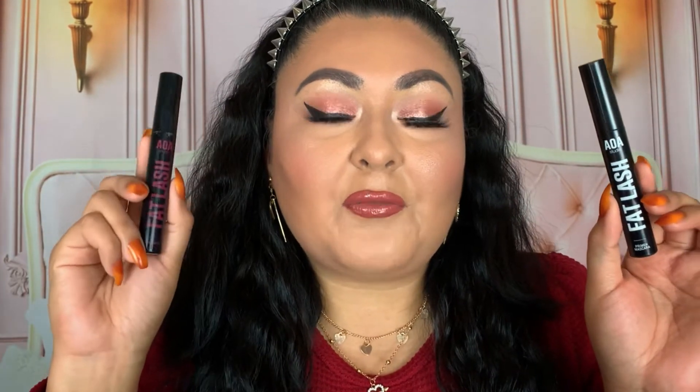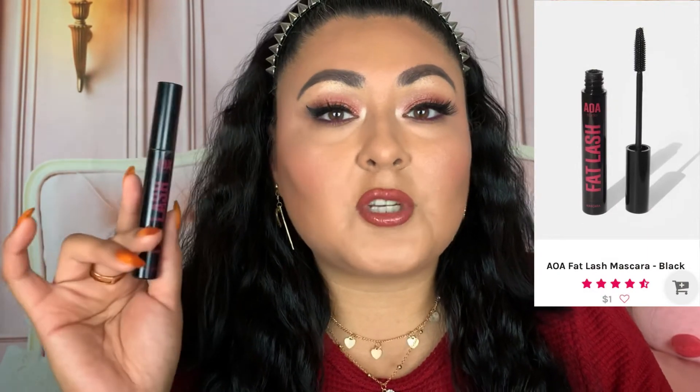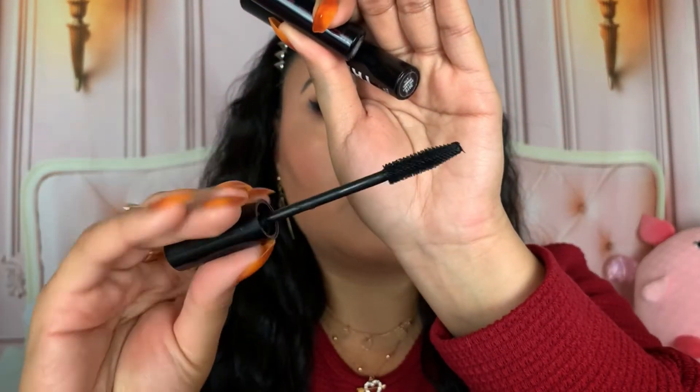Next, let's tackle mascara. I own the AOA Studio Fat Lash Primer Mascara and the AOA Studio Fat Lash Mascara. The Fat Lash Mascara only comes in one color and it works so amazingly — I've raved about it so much on my channel. It's really nice for a one-dollar mascara, and compared to their colorful wisp-enhancing mascaras, this one works ten times better, so pick this one up instead. I really like the wand on this product.